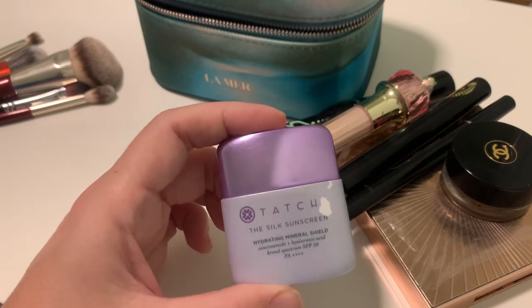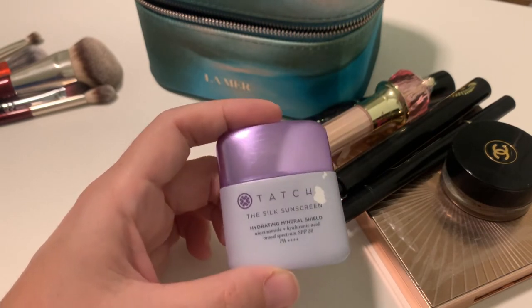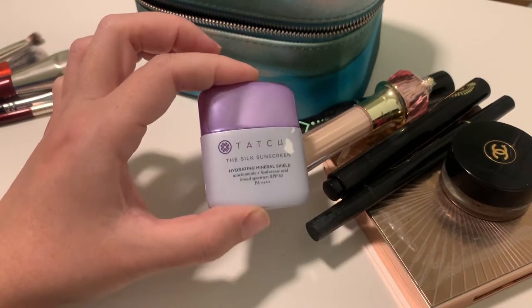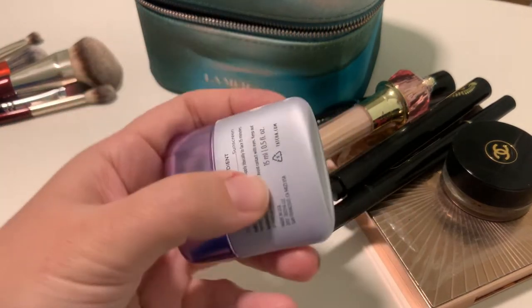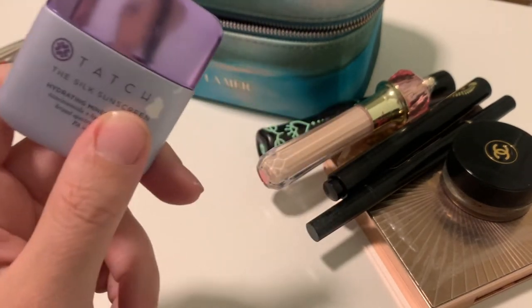It's not my favorite sunscreen — I need to do an updated video because I use a lot of SPF every day and I have thoughts on the newer ones. This one is not my favorite, but it's a travel size, very convenient and light. I'll use it.